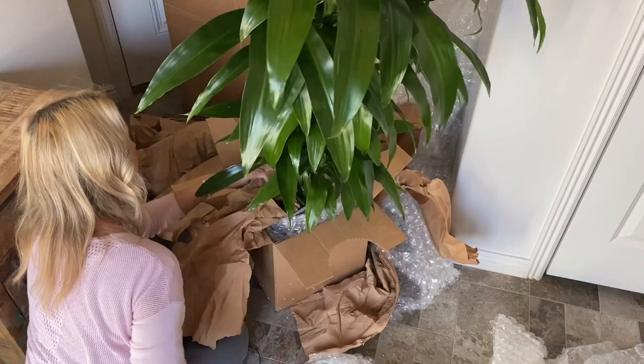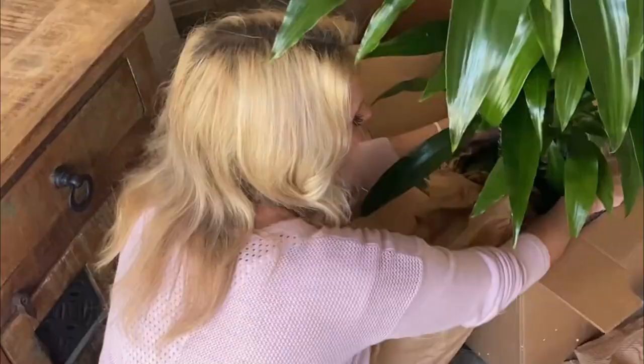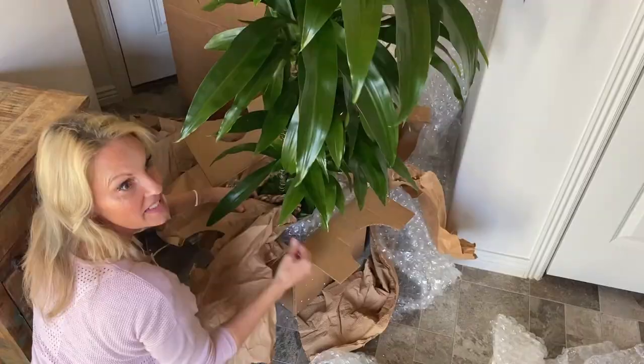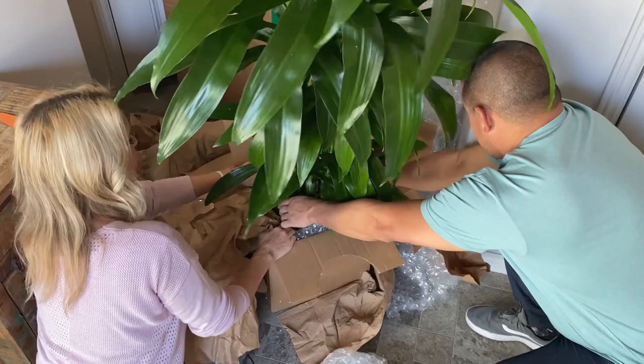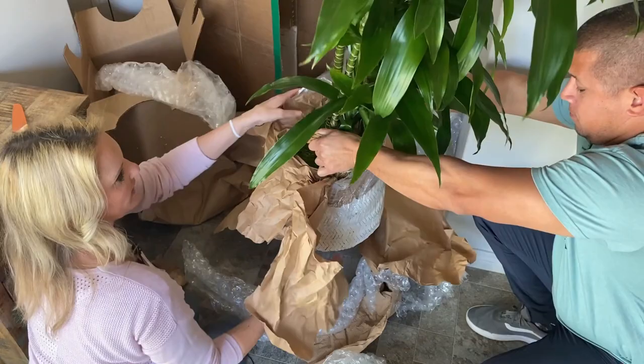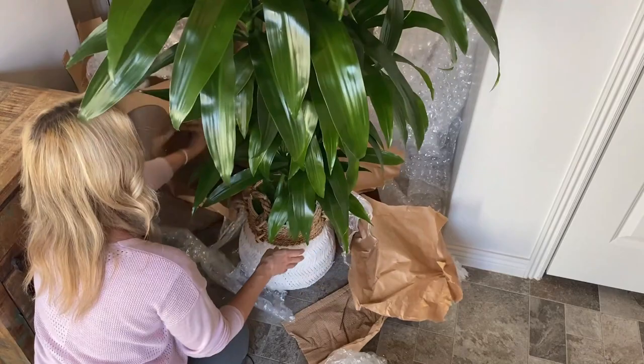I might need some help lifting this out — can you help me lift this out? Let me cut this down a little bit. Okay, so there's the two handles, you can just pull it out. Yay! Thank you. Arguably one of the sturdiest members of the dragon tree family, this plant is perfect for those looking to add some green to taller spaces.